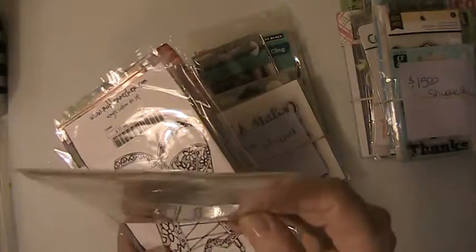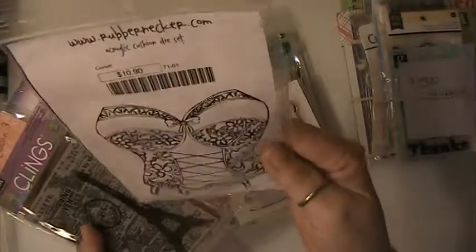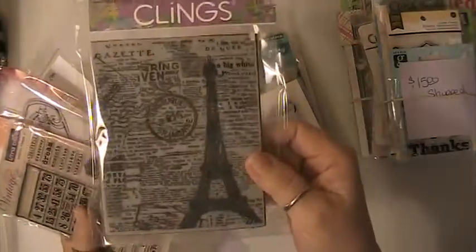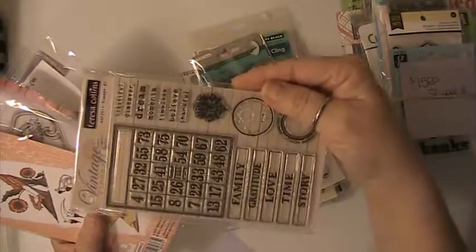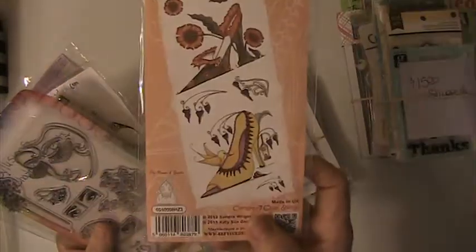In this set you'll be getting this Graphic 45 stamp set here. You'll be getting this one here — it's Rubberneckers, and these are all new. You'll be getting this Klings Hero Arts, it's like a background stamp. The Teresa Collins Vintage Finds. You're going to get the Fabulous Shoe Collection. And that's the stamp set here.